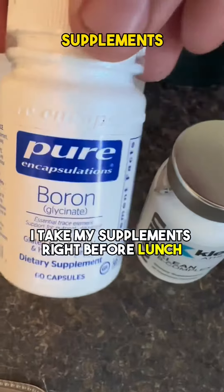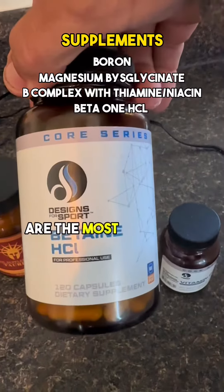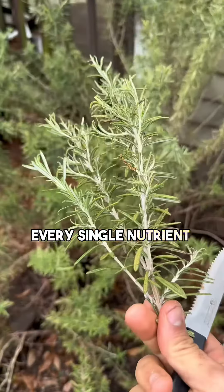I take my supplements right before lunch. A healthy diet, proper hydration, and quality, consistent sleep are the most important factors for your health, but it's very difficult for anyone to cover every single nutrient need.